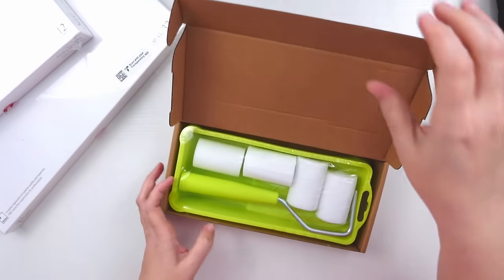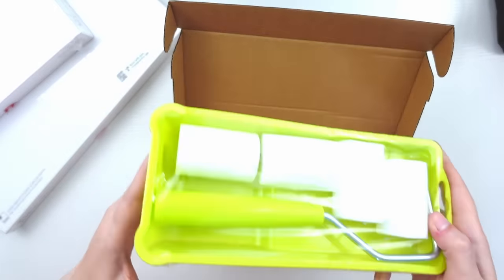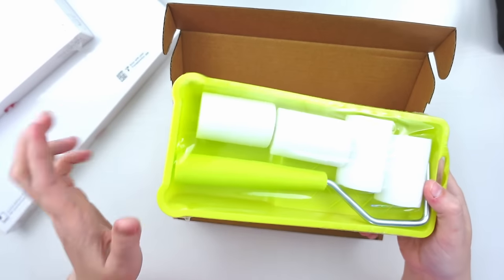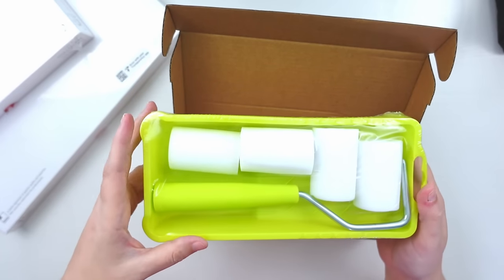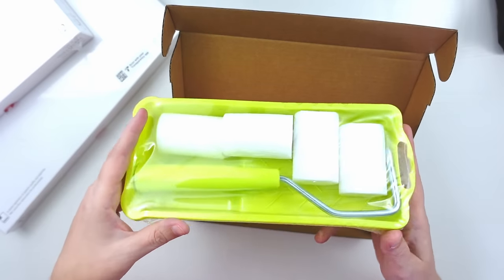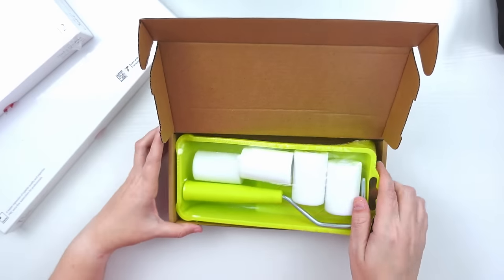Inside this box is just a mini foam paint roller with a paint tray. This was going to be what I used to put the acrylic gesso onto my surfaces. Nothing fancy here.